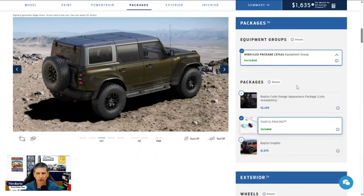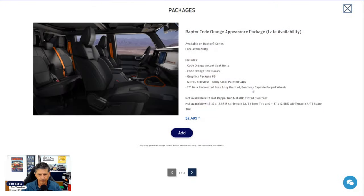Now let's go through the packages. The High Lux package is standard equipment on the Raptor this year. FordPass Co-Pilot 360 and an upgraded tow package are also already included. The first new package for this year is the Raptor Code Orange Appearance Package — it's a late availability item, so it won't be available to order at launch. It's $2,495 and is not available with Hot Pepper Red paint.